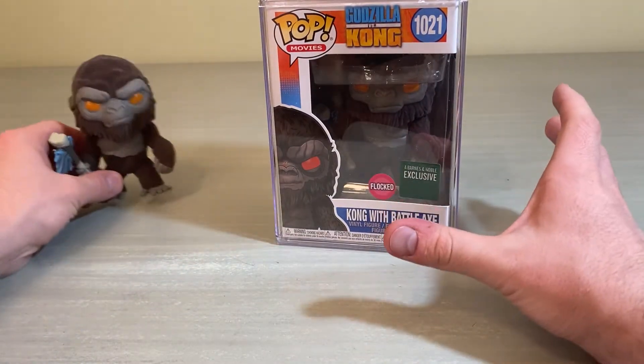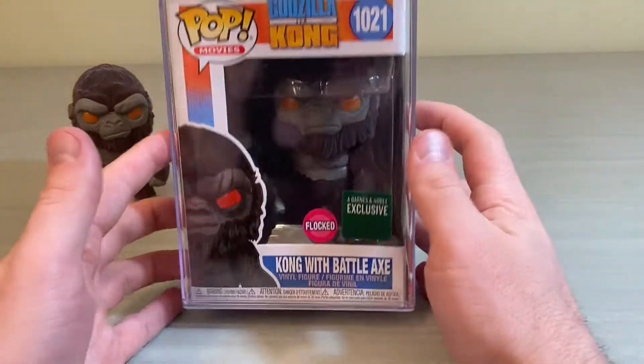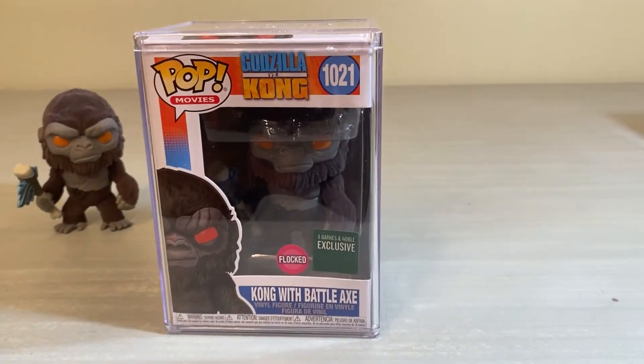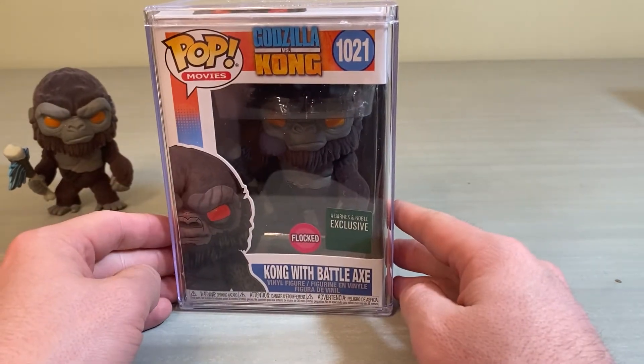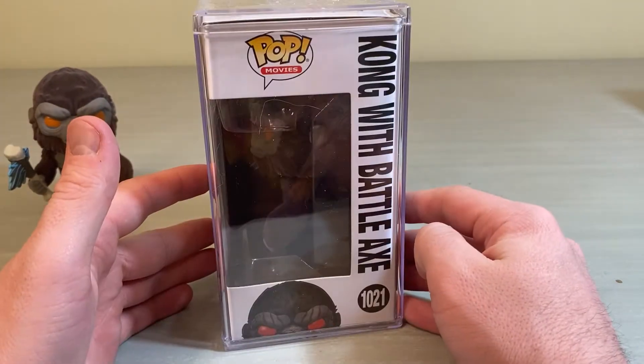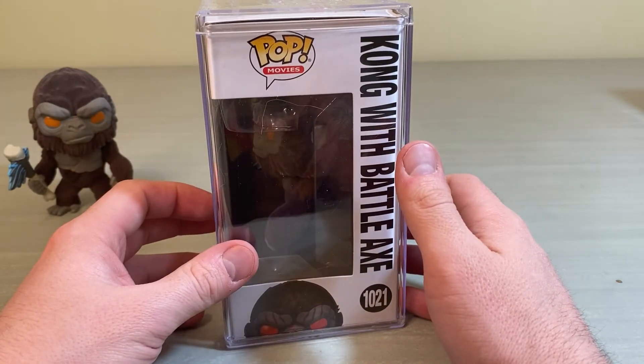We'll bust out the box real quick — pretty basic. It's got the same 1021 number as the standard Kong, so it's not an actual different release. I've already got it in one of the plastic Funko Pop stacks just to show you the size of this thing.